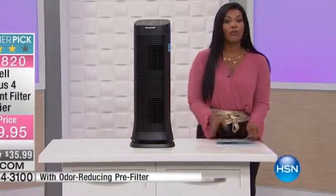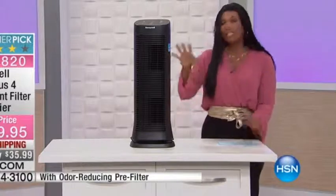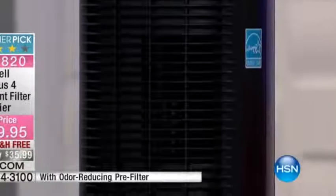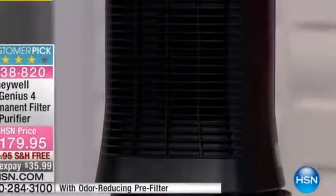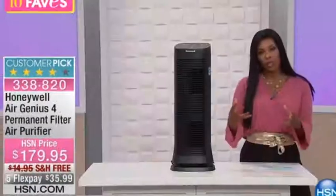This is the Air Genius 4 Permanent Filter Air Purifier. We offer a lot of different air purifiers from Honeywell on HSN.com, and this is one of the top-of-the-line units because of the way that it helps to filter through the air. There are three levels of air filtration.